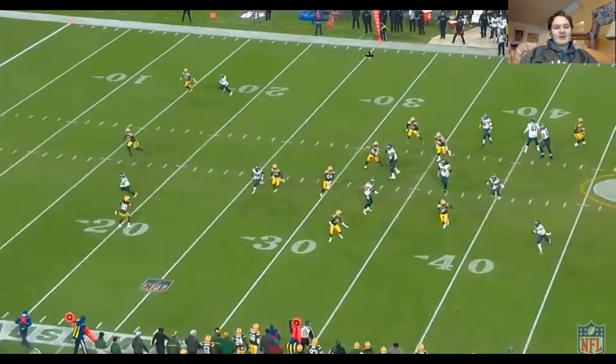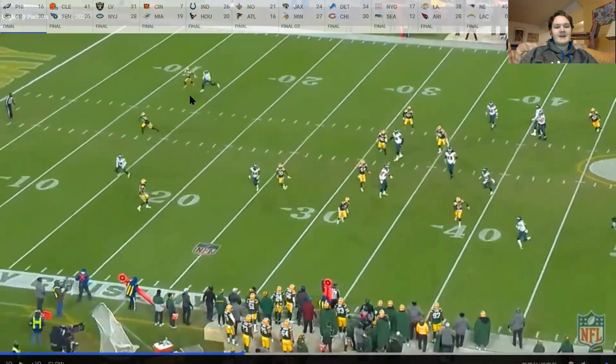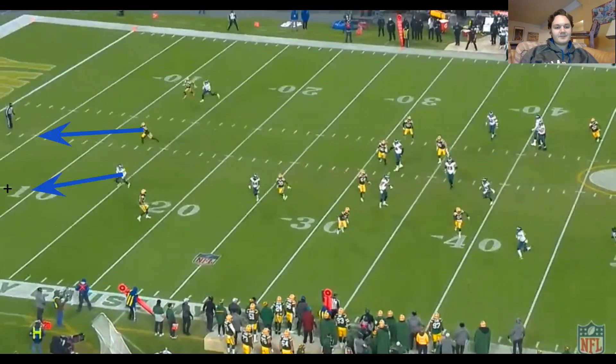As Rager continues to run this route, if Hurts had gotten the ball out, the safety probably would not be able to run with Rager — Rager's got good speed. A throw towards the pylon could have been a touchdown. Again, not an easy one. He's a rookie — that's a split-second decision to make and he will continue to learn. Definitely a missed opportunity. Maybe if they run this again in the future and he sees similar coverage, he can hit Rager on this one. He'll continue to learn, so you've got to cut him some slack.